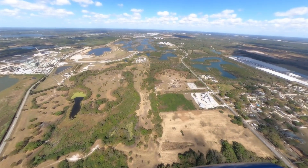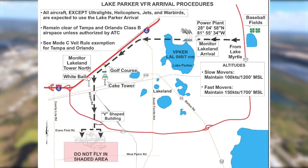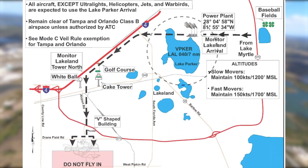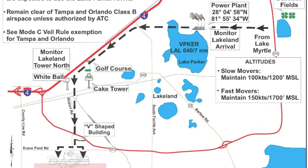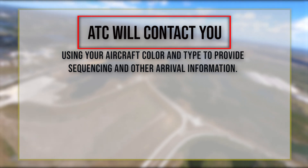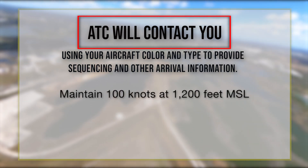As the arrival to Sun and Fun begins, you will turn left and proceed southbound over the west shore of Lake Parker. Hold a counterclockwise path around the lake shore. Ensure your landing lights are on and landing gear is down. Air Traffic Control will contact you in the vicinity of Lake Parker's north shore, using your aircraft color and type, to provide sequencing and other arrival information.